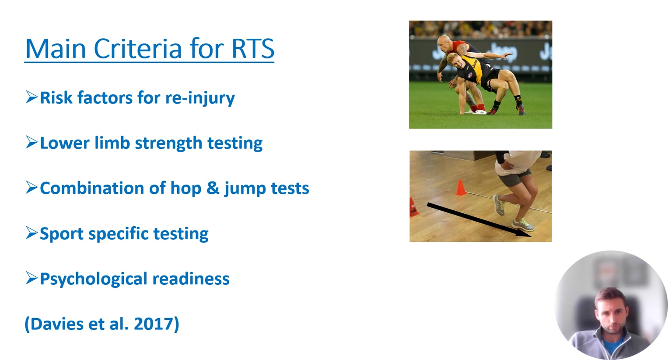The main criteria for return to sport is really a number of tests that we take the patient through. However, there are risk factors for injury and it's really important we're aware of those. The things we'll talk about are lower limb strength testing, hop and jump tests, sport-specific testing, and psychological readiness — whether a patient mentally feels ready or is psychologically prepared to return to sport.